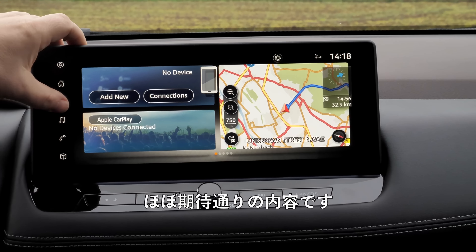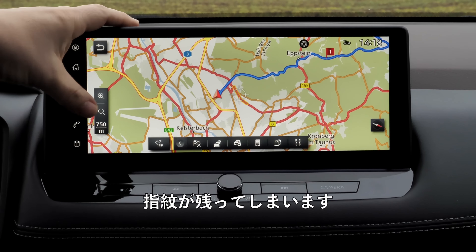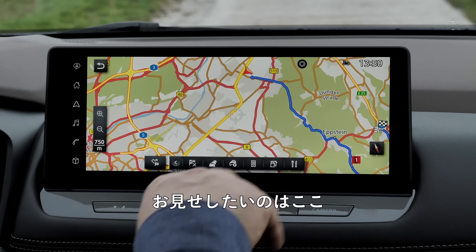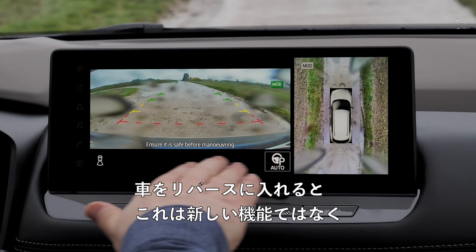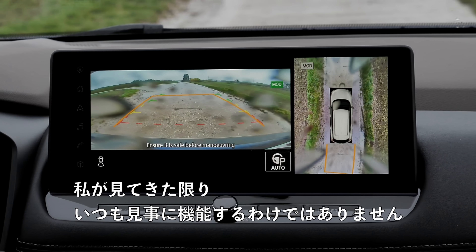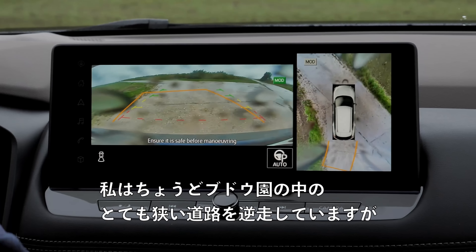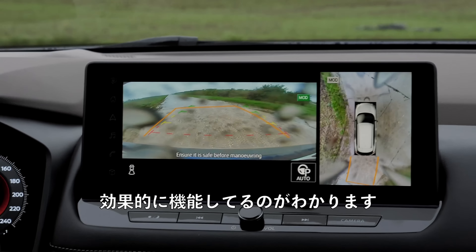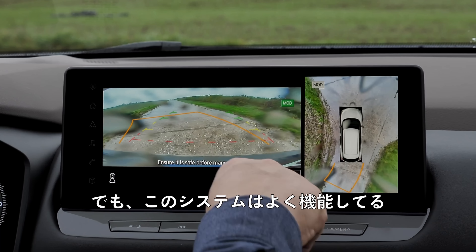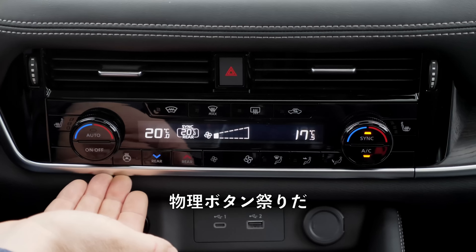The infotainment screen is embedded in the dashboard and has more or less everything you'd expect. It's responsive but not exceptionally so, and being high gloss it will show fingerprints. When put into reverse, the aerial 360-degree view — which doesn't always work well — actually works great here. Even reversing onto a very narrow road in a vineyard with rain all over the cameras, this system still works really well indeed.